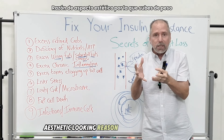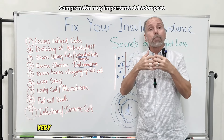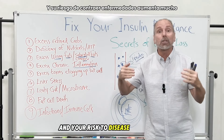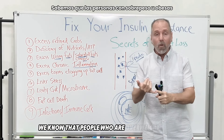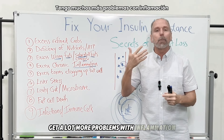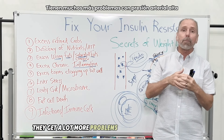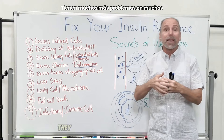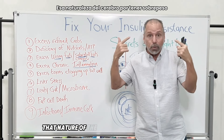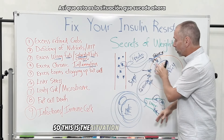Being overweight is not just an aesthetic concern — it also dramatically raises your risk of disease. People who are overweight or obese get far more problems with inflammation, cancers, high blood pressure, and even Alzheimer's and other brain diseases. This is a serious situation.